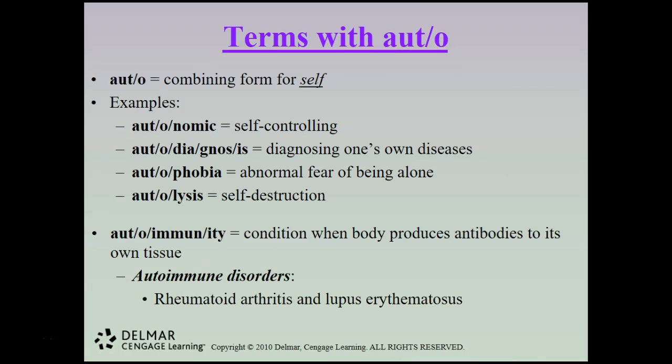The combining form auto means self. Examples include autonomic (self-controlling), autodiagnosis (diagnosing one's own disease), autophobia (abnormal fear of being alone), and autolysis (self-destruction). Autoimmunity is the condition when the body produces antibodies to its own tissue, resulting in autoimmune disorders such as rheumatoid arthritis (RA) and lupus erythematosus. The immune system sees the body's own tissues as foreign invaders and attacks them.